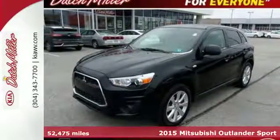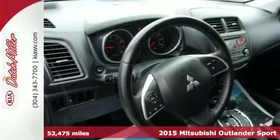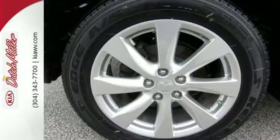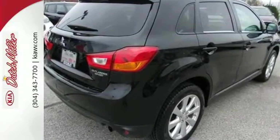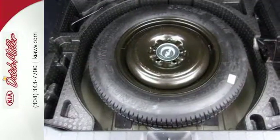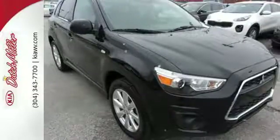Here's a 2015 Mitsubishi Outlander Sport. You can handle the whole family and everything that comes with them in comfort and class. Conveniences abound with heated mirrors, fuse hands-free link, and a color multi-information display. A solid and secure ride is achieved with active stability control and a 2.0-liter MiVac inline 4-cylinder engine.